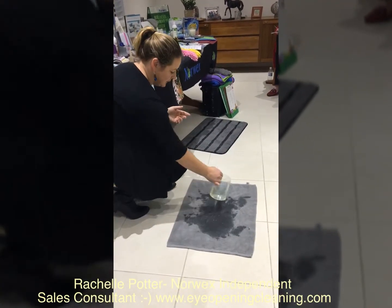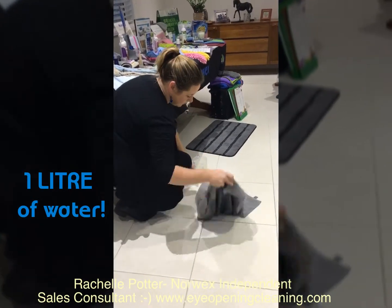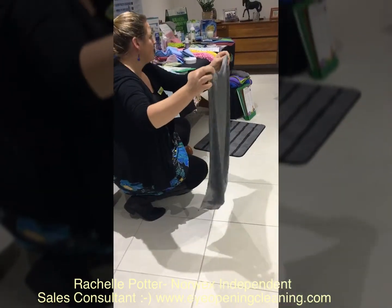The best bath mat ever — absorbent, dries fast. Check out this demo, one of my favorites. No drips!